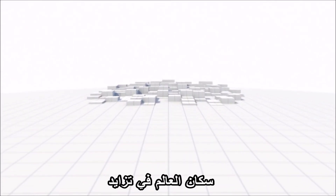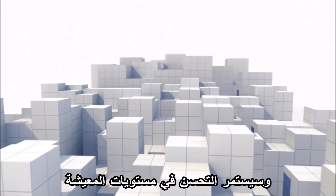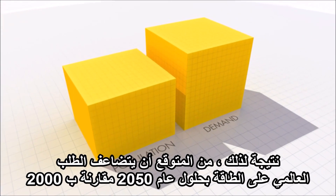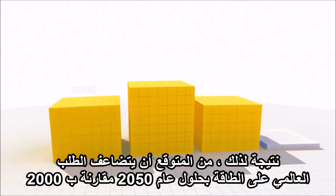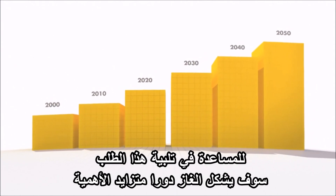The world's population is growing and for many, living standards will continue to improve. As a result, global energy demand is expected to double by 2050 when compared to 2000. To help meet this demand, gas will form an increasingly important role.